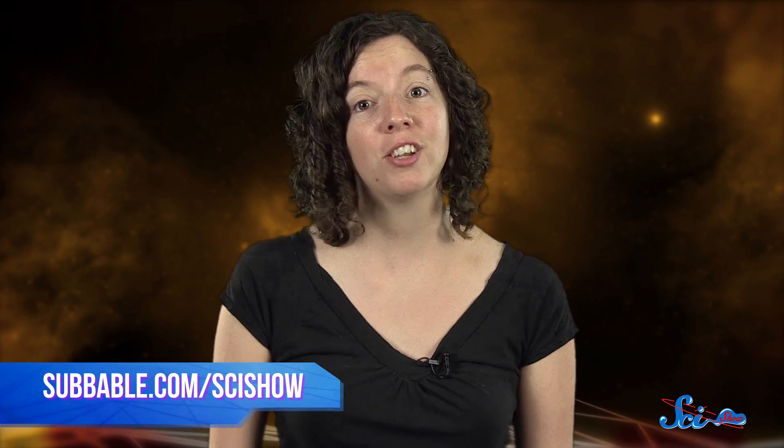Thanks, as always, for watching SciShow Space News. If you want to keep exploring the universe with us, check out subbable.com/scishow to learn how you can help support us. And don't forget to go to youtube.com/scishowspace and subscribe.